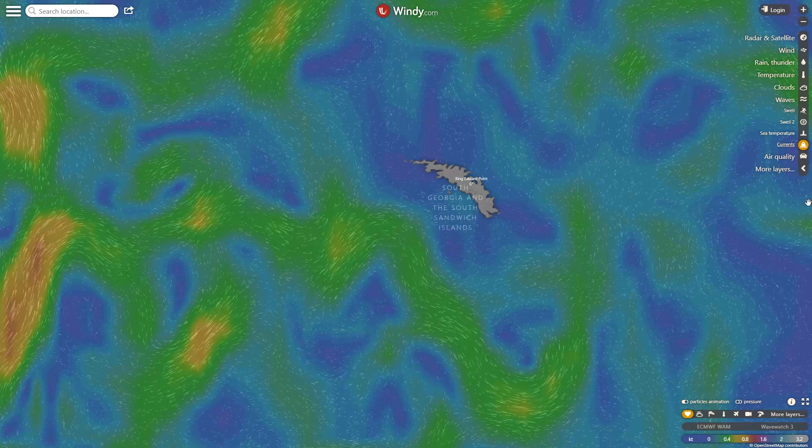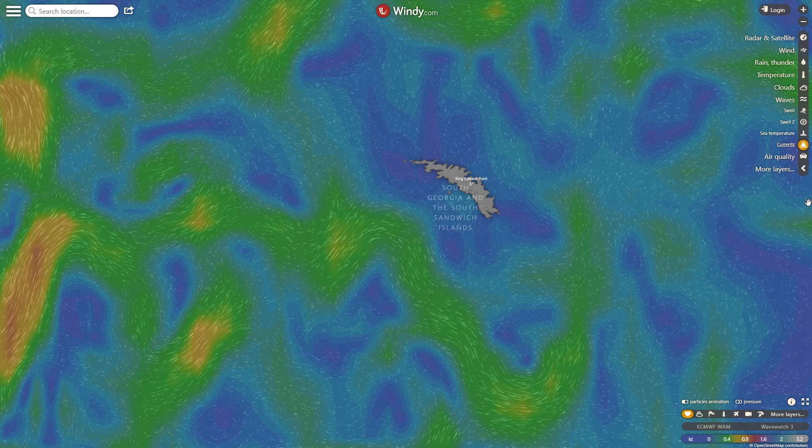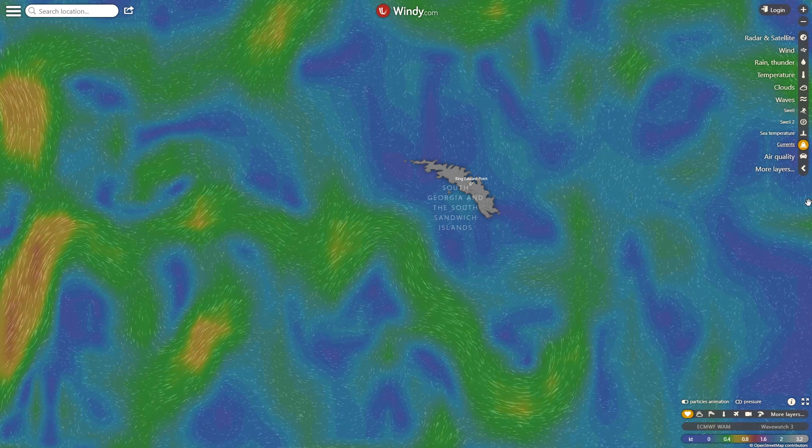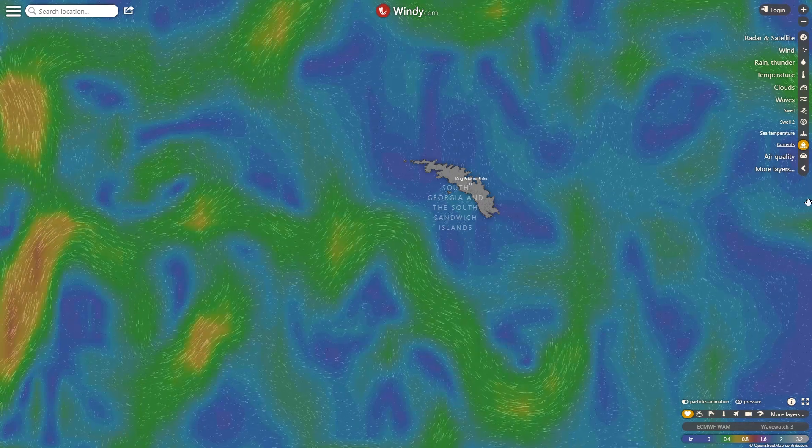The currents might take it on a sort of strange loop around the southern end of South Georgia, spinning it along the edge of the continental shelf and back off to the northwest.